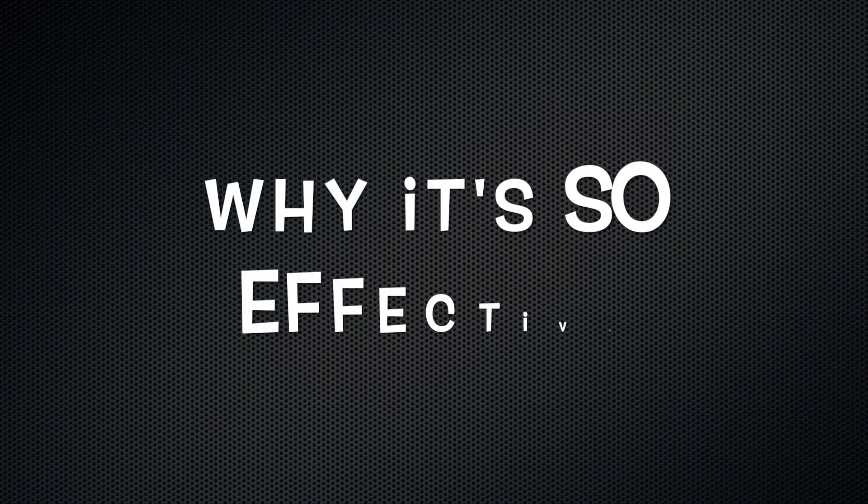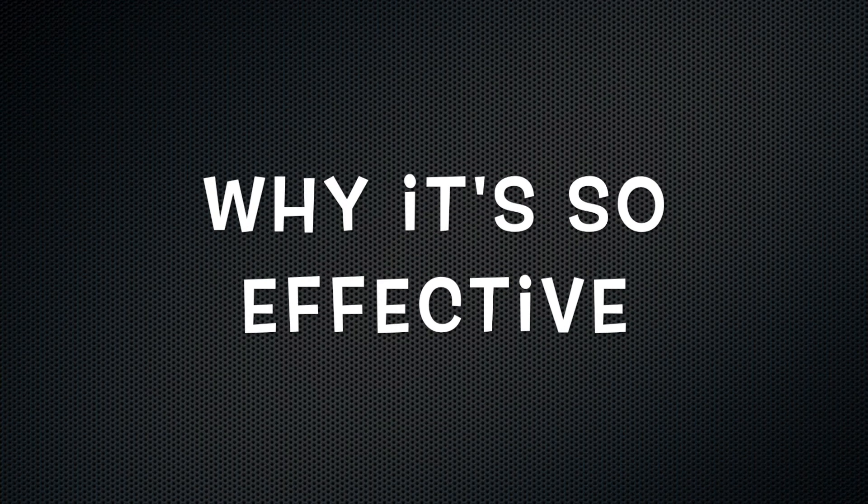It helps you become disciplined because if you have no discipline at all, this can be your very best friend. Here's why it's so effective: when you put money into an envelope, that's all you have to spend. So if you go out eating with your friends and you want that extra dessert, you can't spend it if it's not in the envelope.